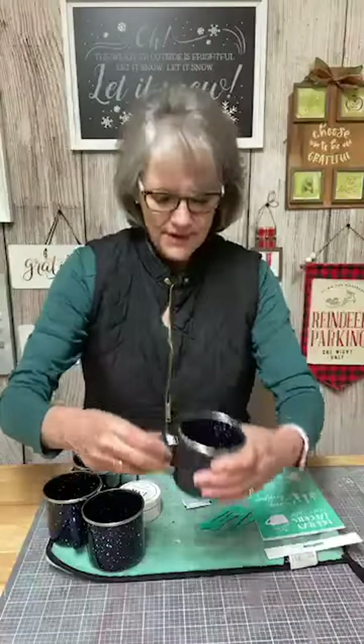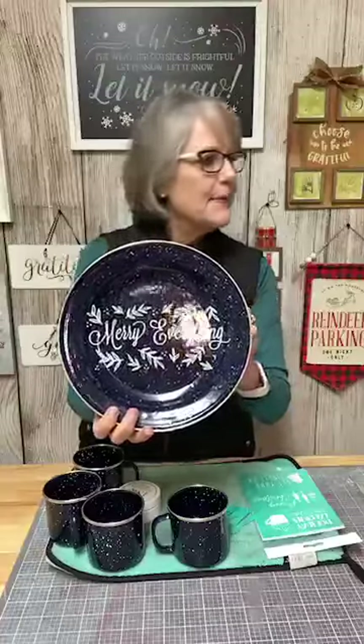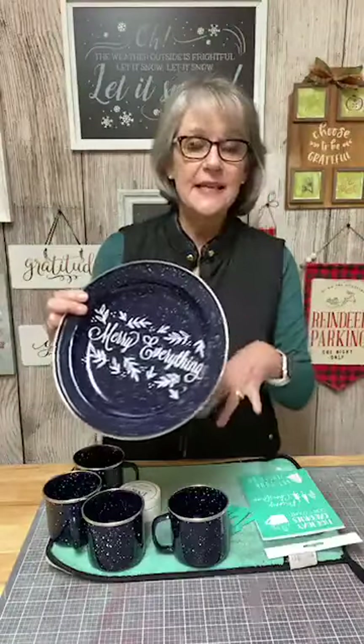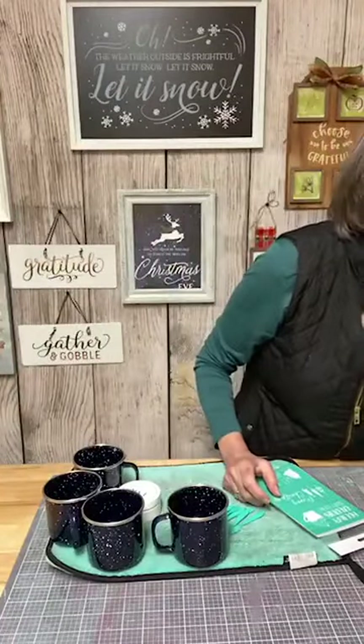My husband has been out cleaning out the shop and the garage, and he found this set of campware — it is so cute. It's metal, made to go in the fire, I guess. There were four cups, four plates, and four bowls. I did a plate just so you could see — isn't that cute? It came out so cute. I did this in ink. I've not inked on tin or metal before, so I'm going to try heat setting it tomorrow and I'll have a report. We're going to use this cute little A-size transfer for these cups — we have three sayings, so we'll only get to do three cups tonight.